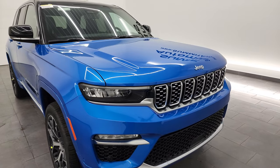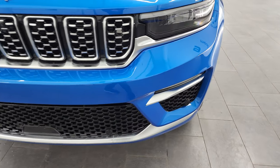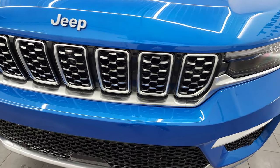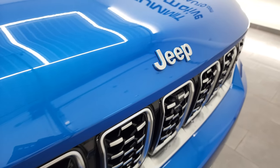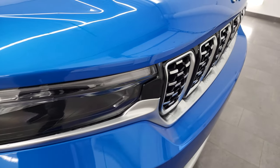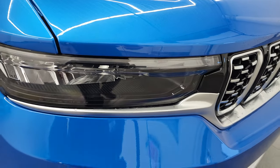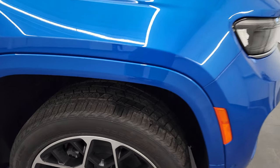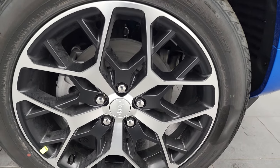Starting at the front, the Summit Reserve package gives you silver trim on the lower bumper, underneath the fog lights, on the bottom of the headlights, and around the grille. Even the Jeep lettering is a silver matte finish, with Hydro Blue trim around that lettering. You get LED headlamps, LED fog lamps, and LED running lights. We'll turn all those lights on at the end of the video in the darkened studio.